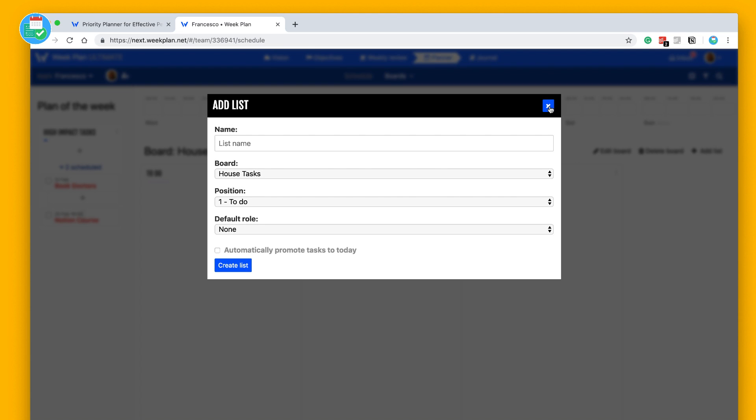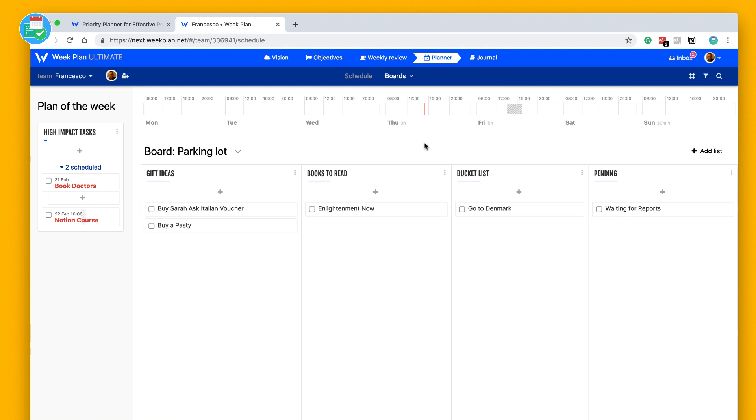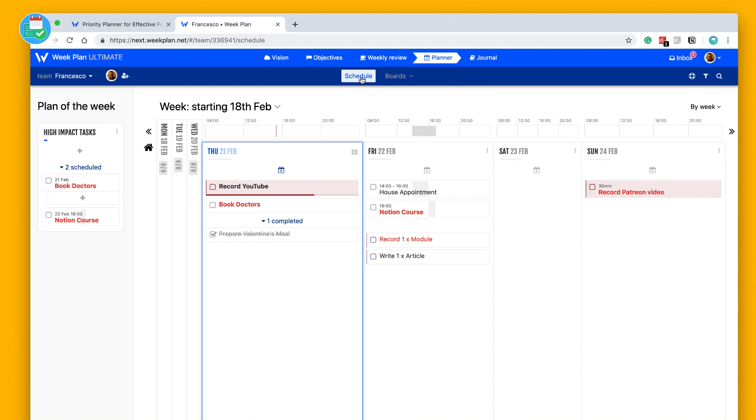You can add tasks to a new list and have a 'parking lot' — a nice way to keep a few lists for different things. For example, gift ideas like 'buy a pasty', books to read, things that are pending, 'go to Denmark' on the bucket list. You can have some static list-based stuff that hides subtly in this area. If you want more static content, that's where you'd find it.